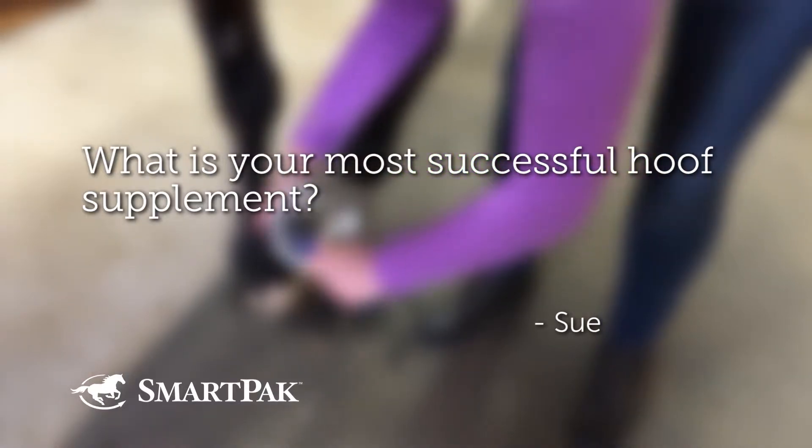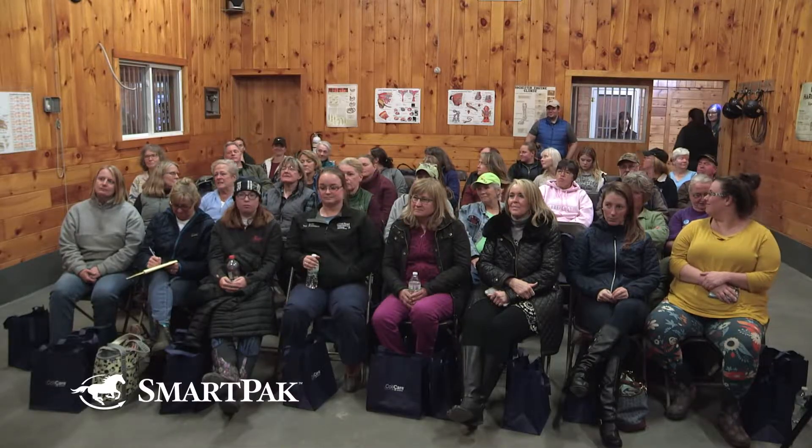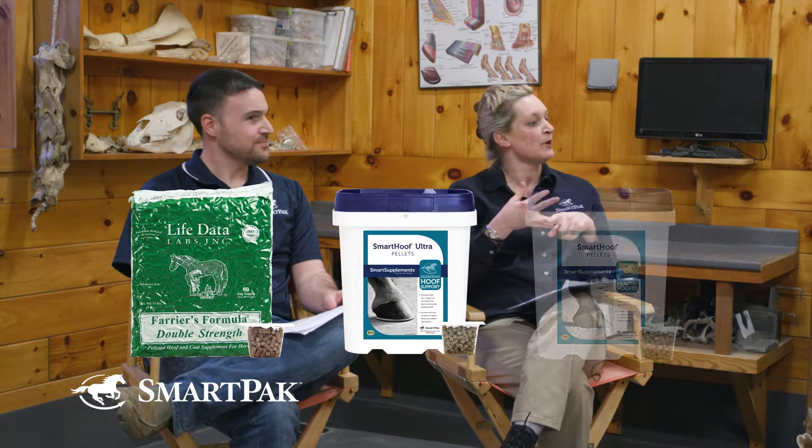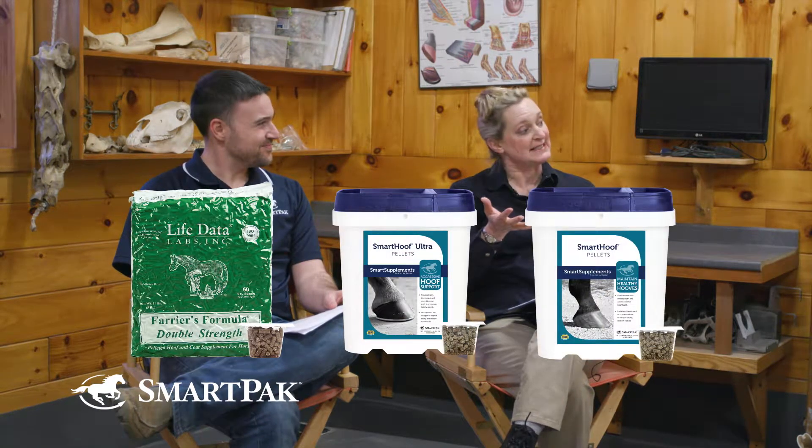What is your most successful hoof supplement? I wasn't sure what successful meant. It could mean best-selling, which I have answers for. The top three in any order are Ferrius Formula Double Strength, SmartHoof Ultra, and SmartHoof. Those are our three best-selling.